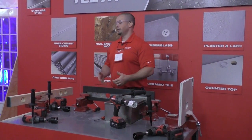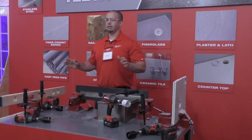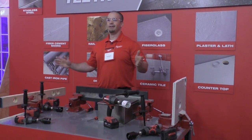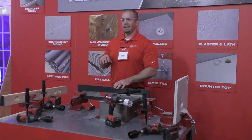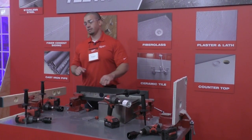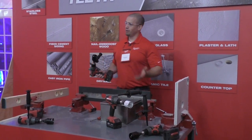Stainless steel is going to be the next one. I'm sure a lot of you know the recommended cutting speeds for accessories — 85 RPMs is the recommended speed for a two-inch hole saw through stainless steel. 85 RPMs is probably not something anyone would ever want to work at.